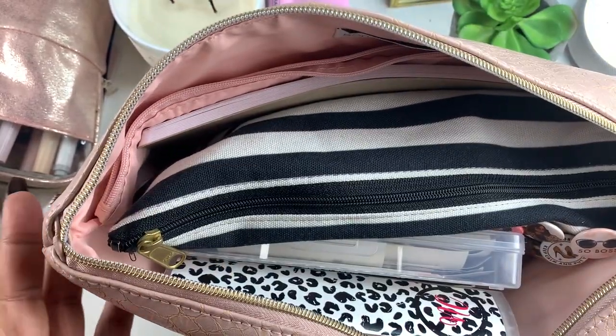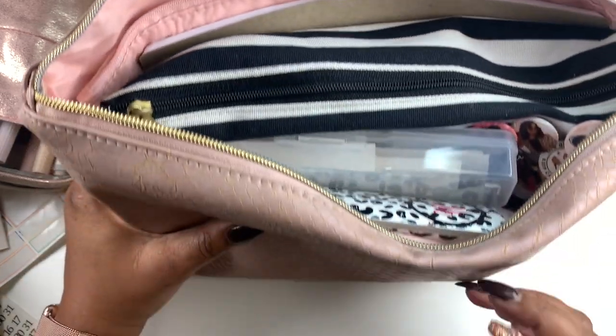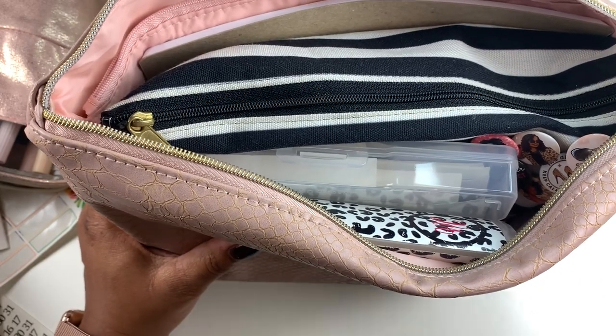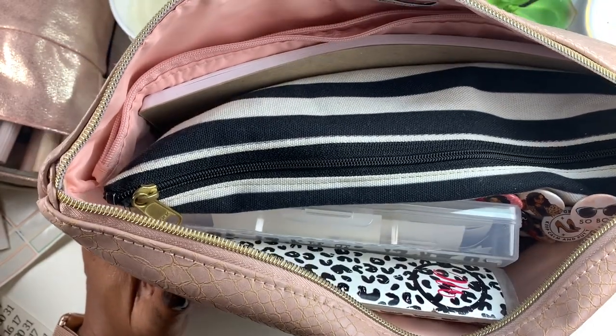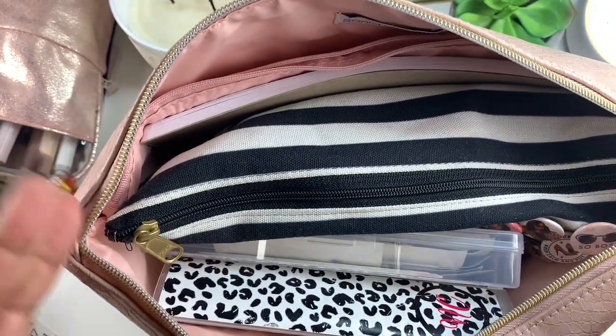I should have brought the pencil pouch — well, it's not a pencil pouch, it's actually a cosmetic pouch. I purchased a smaller one to go with it, and I use that to hold markers, pens, and things like that. But today we just wanted to focus on what's in the pouch.